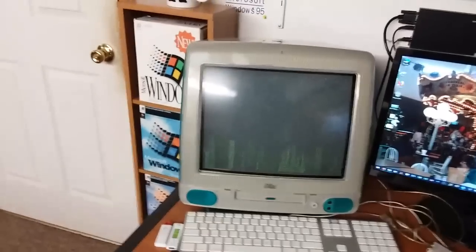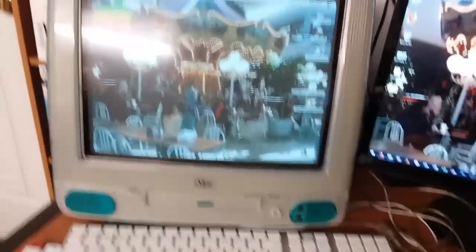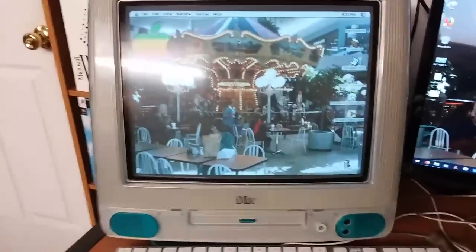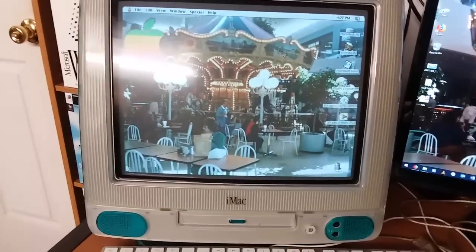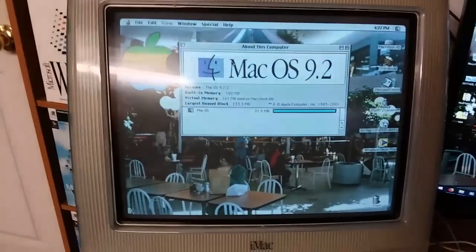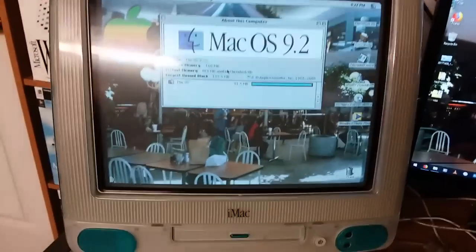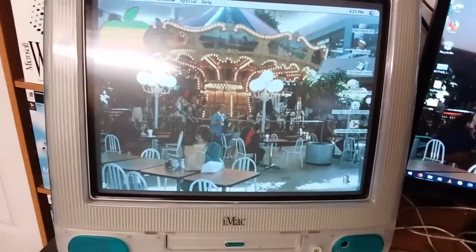Over here we've got the iMac G3 that I got along with that Packard Bell Legend 204 CD. This is still running fine. I haven't really used it that frequently, but it is here for when I want to use it. It's running macOS 9.2.2. This is the 333 megahertz model, and I upgraded it to 160 megabytes of RAM, which was very beneficial — it originally only had 64 megs.